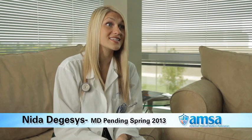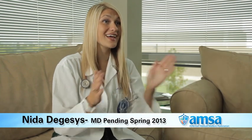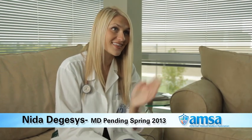Bates gave me so much confidence in that very first encounter with my standardized patient, and I was able to pretty close to flawlessly do the entire physical exam. They told me, 'Wow, you really seem so prepared.' And I'm like, 'Yay, Bates!' So I have Bates to thank for that.